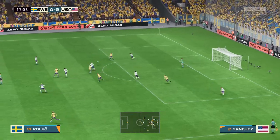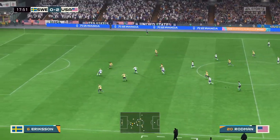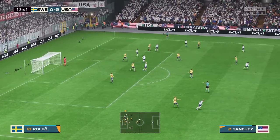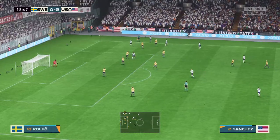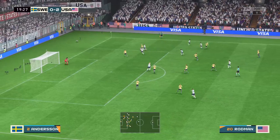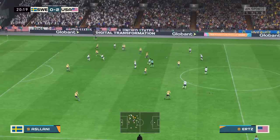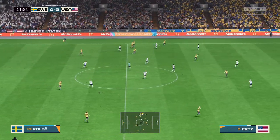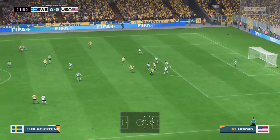An astute piece of defending. The counter looks on, options available — and clears the danger. Could play it in — well read to ease the pressure. Rolf, a really single-minded piece of defending to make sure nothing untoward happened.